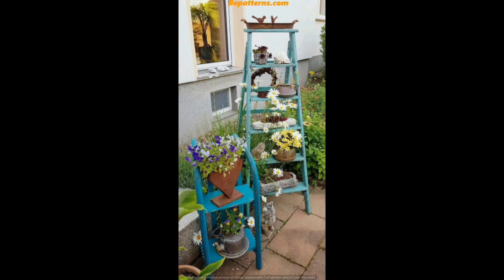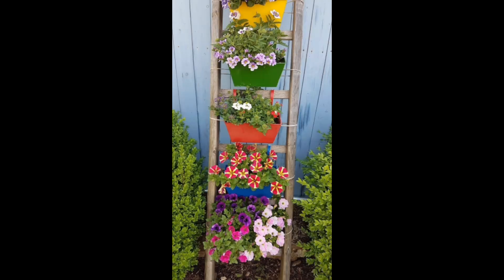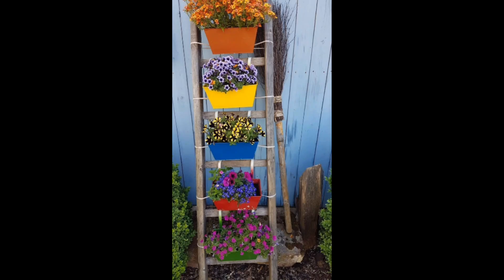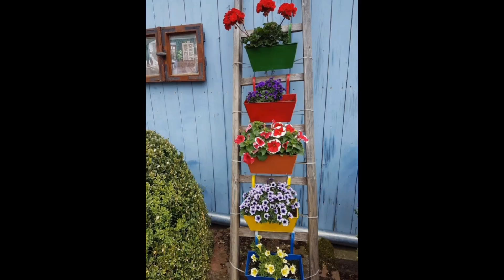Social media plays a very important role in the popularity of ladder gardening. Every gardener uses social media for promotion, sharing their ideas with gardening enthusiasts and gardening magazines, making its popularity spread all over the world. Seasonal gardening fashion is also a growing trend.